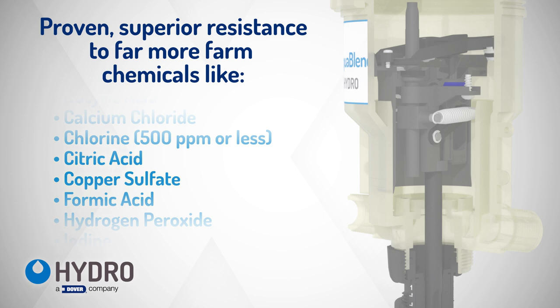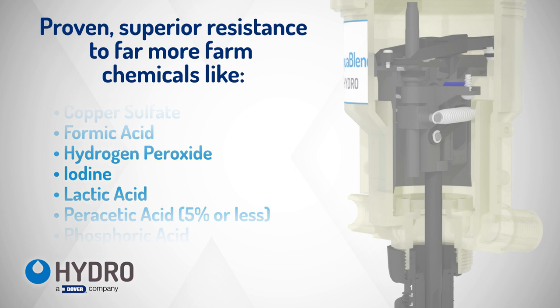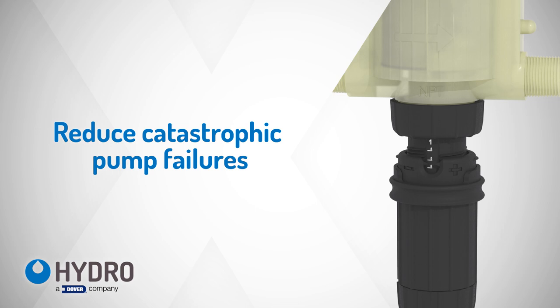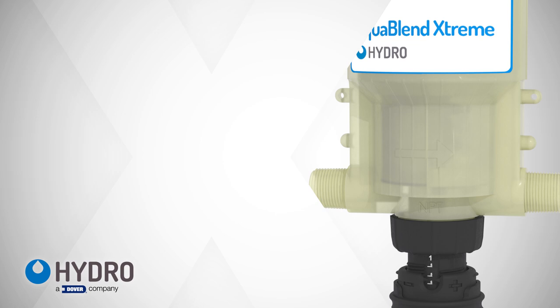That's why Hydro Systems invested significantly in research and development to give AquaBlend Extreme superior resistance to far more farm chemicals. AquaBlend Extreme is guaranteed to stand up to today's highly aggressive chemicals, even chlorines, peroxides, and organic acids, and AquaBlend Extreme will dramatically reduce catastrophic pump failures.